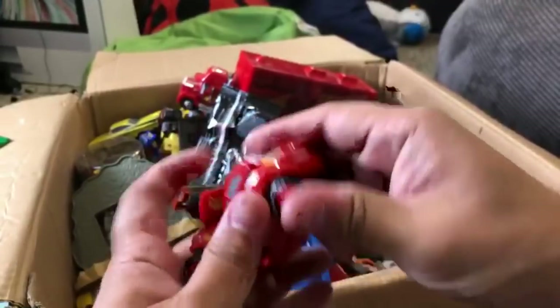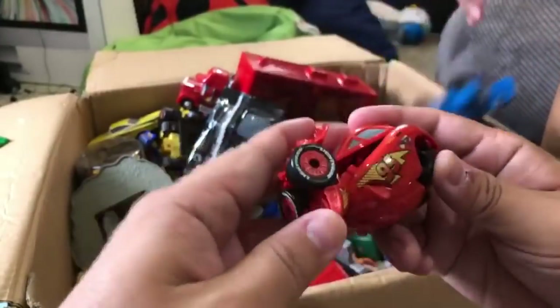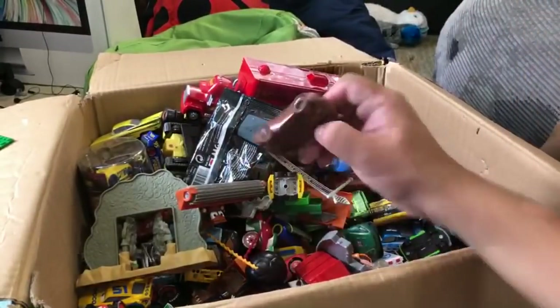His eyes are kind of messed up. Disney made a bunch of toys that turn into eggs. We have a Mater one somewhere too.